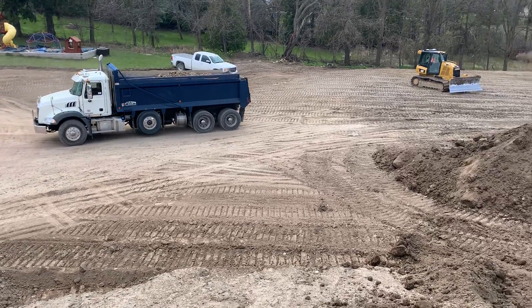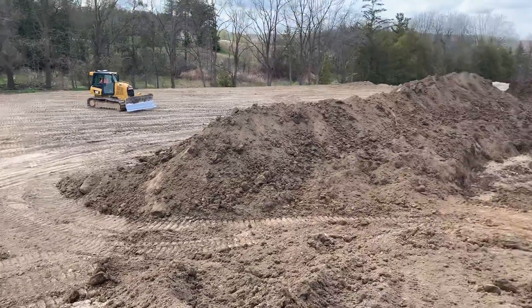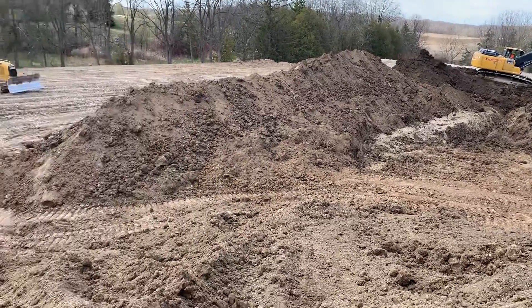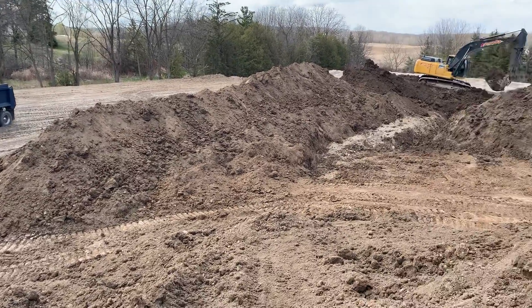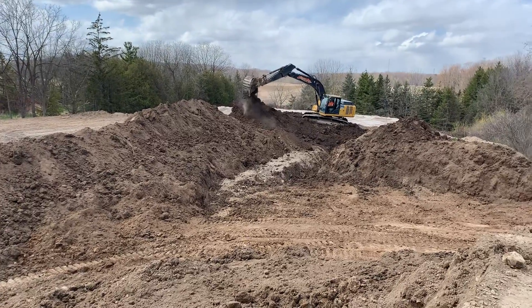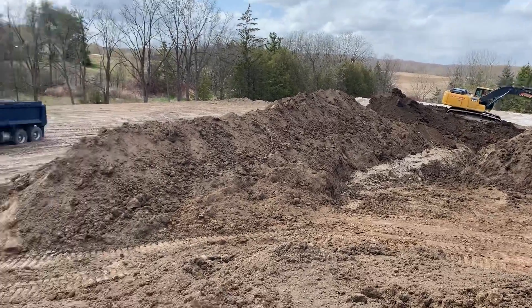We've had thousands and thousands of loads of dirt — probably in the neighborhood of three to four thousand dump trucks come in here since June of 2018. They just have to extend a bit to the back of the property on the left, so that'll probably take maybe another few hundred loads.